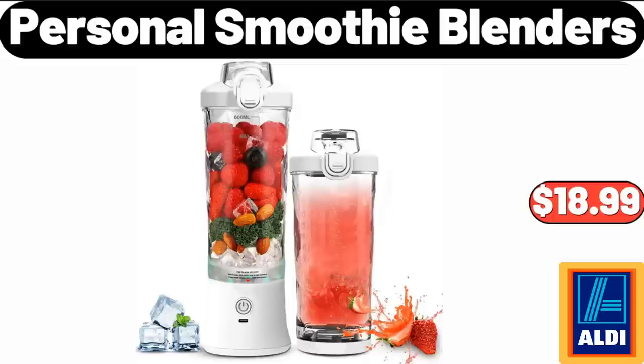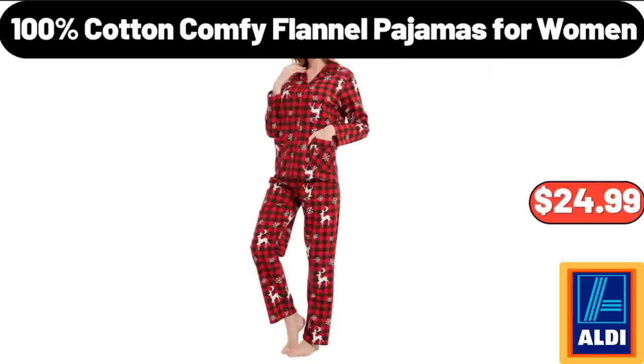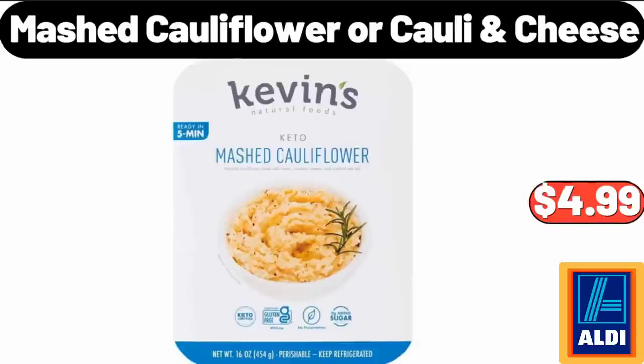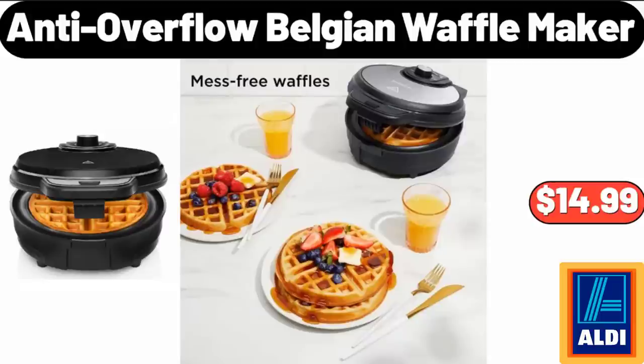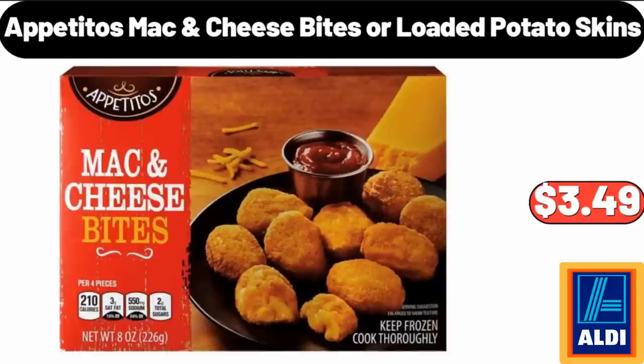Personal Smoothie Blenders, $18.99. Huntington Home Holiday Canvas Bins, $9.99. 100% Cotton Comfy Flannel Pajamas for Women, $24.99. Mashed Cauliflower or Kale and Cheese, $4.99. Anti-Overflow Belgian Waffle Maker, $14.99. Christmas Melamine Snowflake Salad Bowl, $5.99. Appetitos Mac Cheese Bites or Loaded Potato Skins, $3.49.